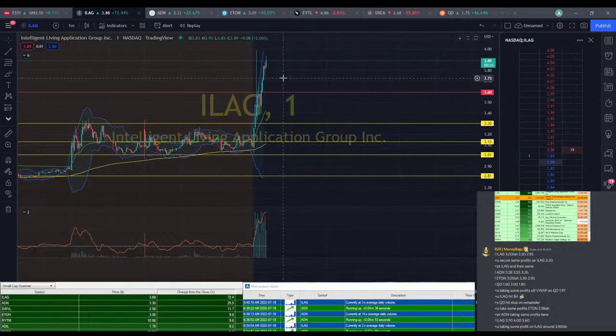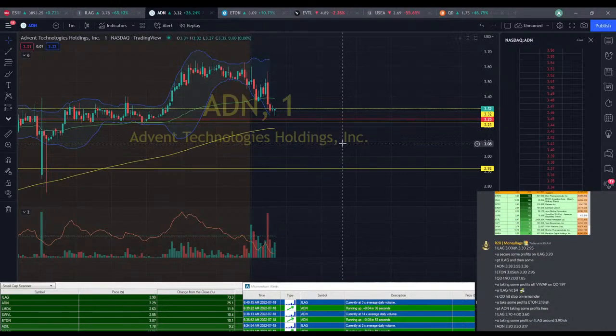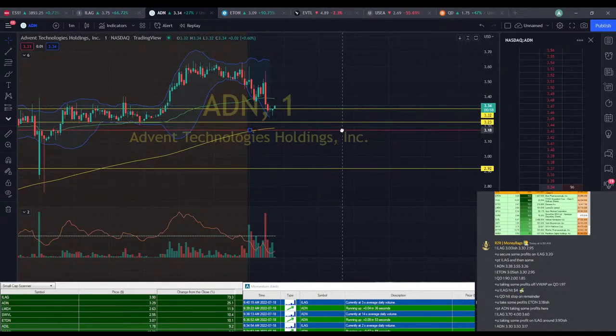Still looking pretty good there. I'm still hoping ADN drops a little bit more. We need to get that stop below that 200 EMA, and I really don't want to risk anything extra. I do think this is going to bounce pretty soon, so I think we actually might be forced into an entry here. ADN at $3.30, going for $3.50, and then a $3.17 stop, giving it a little bit more room.